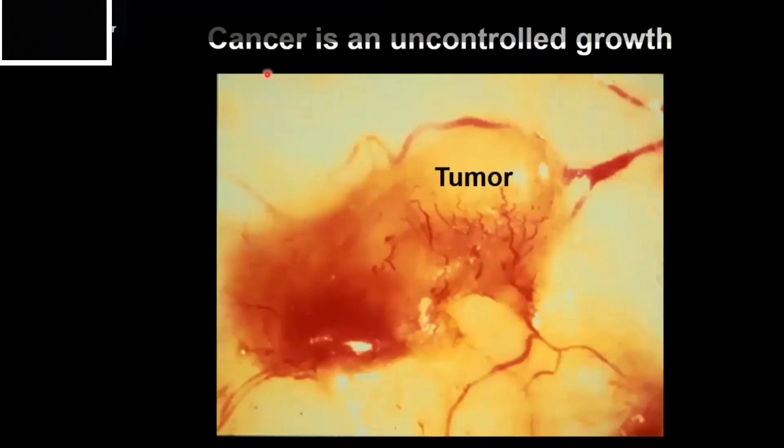I put this slide in just for context. We've heard a lot of other speakers this morning talk about other subjects. So today, I'm going to be talking about cancer. Cancer is just an uncontrolled growth of your own cells, and these cells form a mass called a tumor.